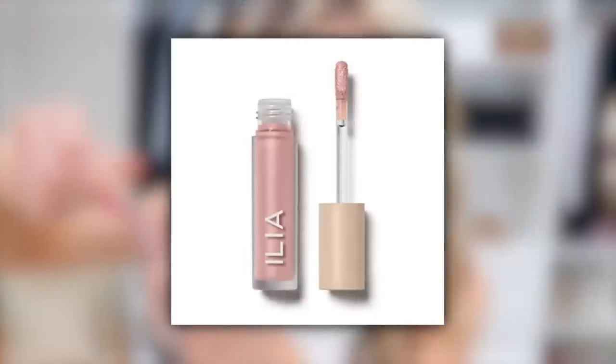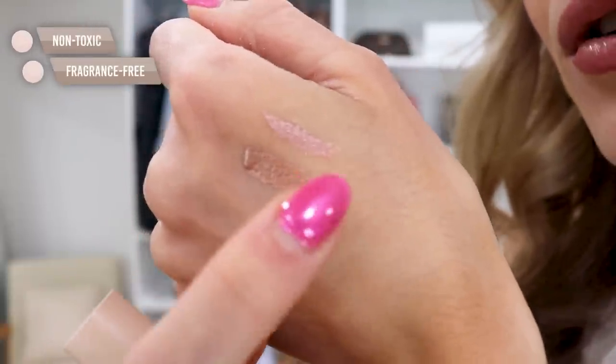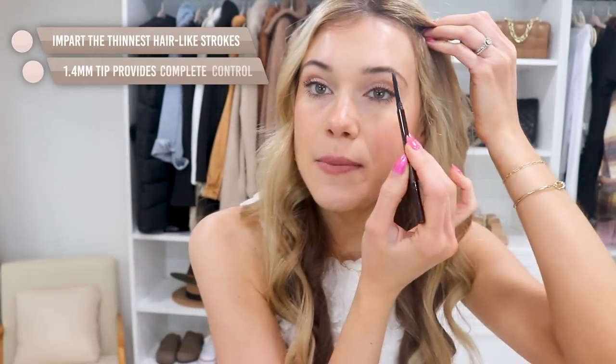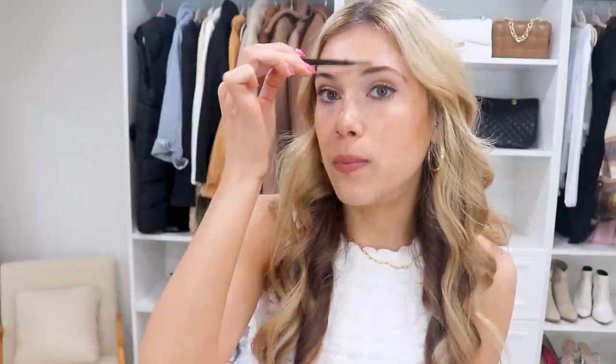For minimal makeup in summer, the only thing on my eyelids are two liquid shadows. The ILIA one goes on the inner corner — a beautiful rosy pink — and the brown one goes on the outer corner. This combo is everything; they look very natural and don't crease. I've been testing them for weeks and they are so good. Then I always go back to the Hourglass Arch Brow Micro Sculpting Pencil — the tip is tiny and makes literal hair-like strokes for natural-looking brows, with a brow brush on the other side.